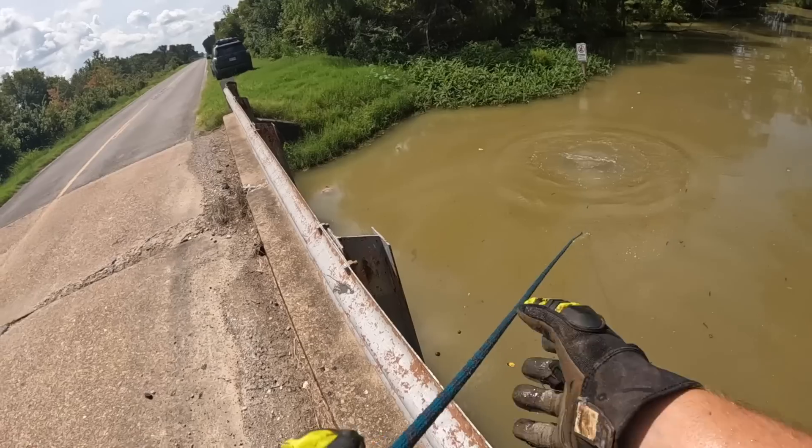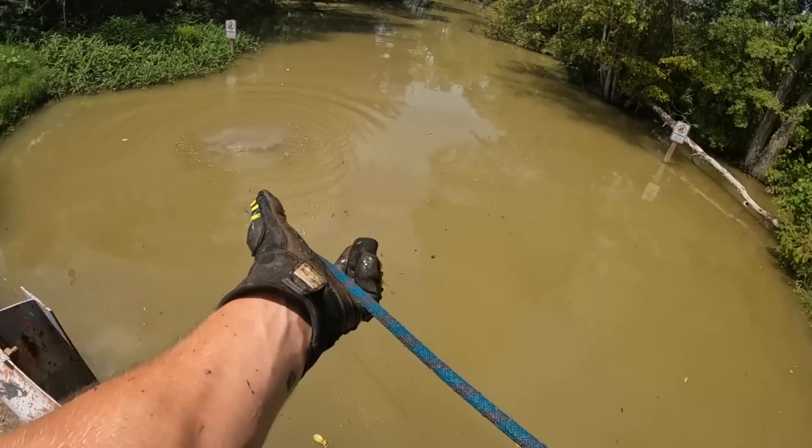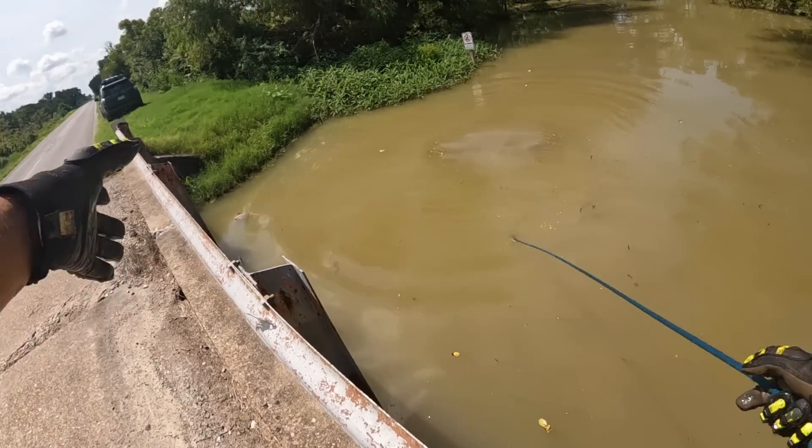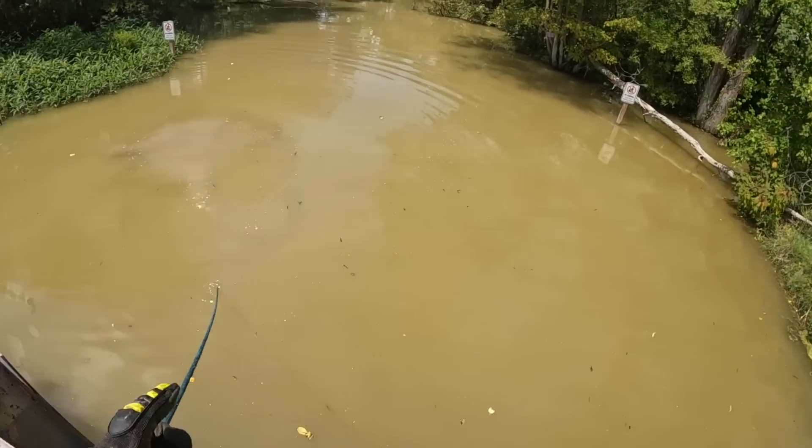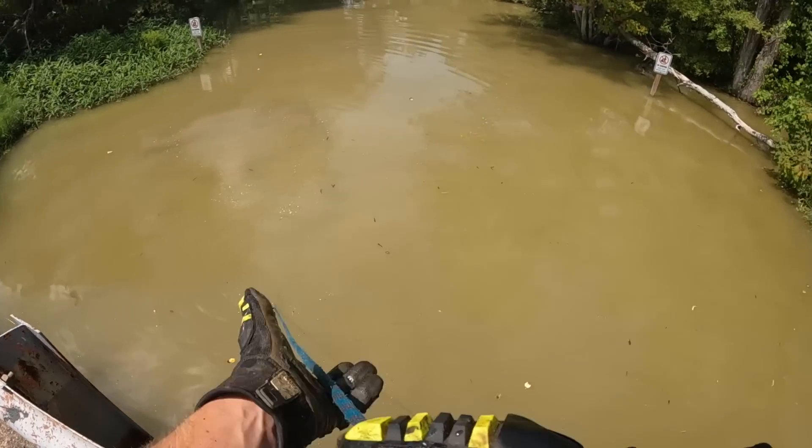I think the spider is protecting the treasure here — not everyone's gonna want to throw where the spider's guarding. I don't want the smoke with that spider. I think he's hiding all the treasure.